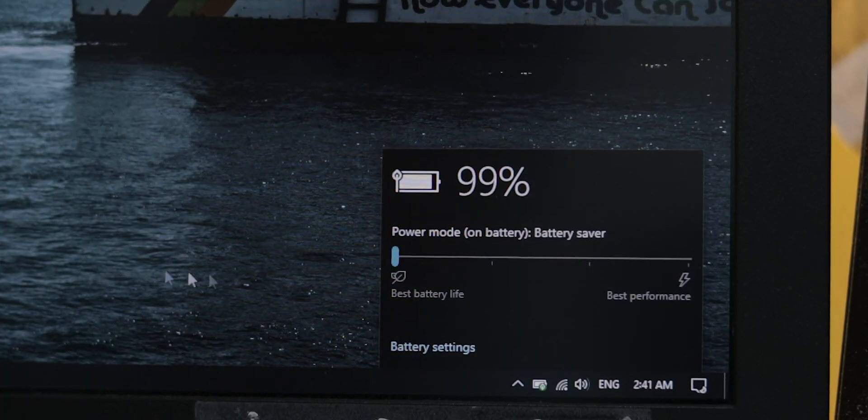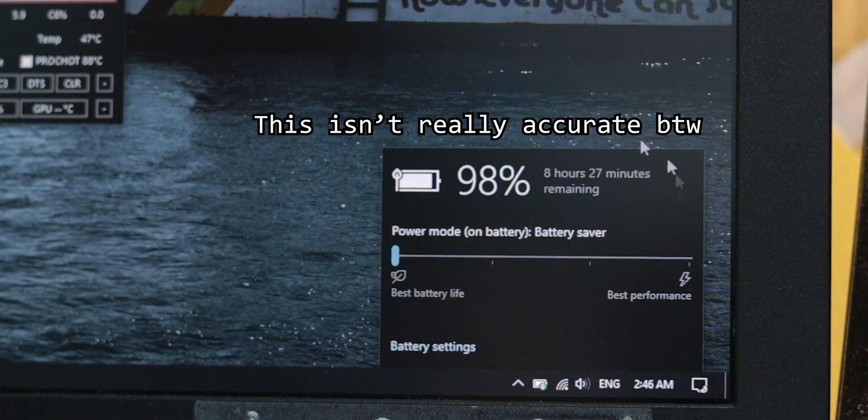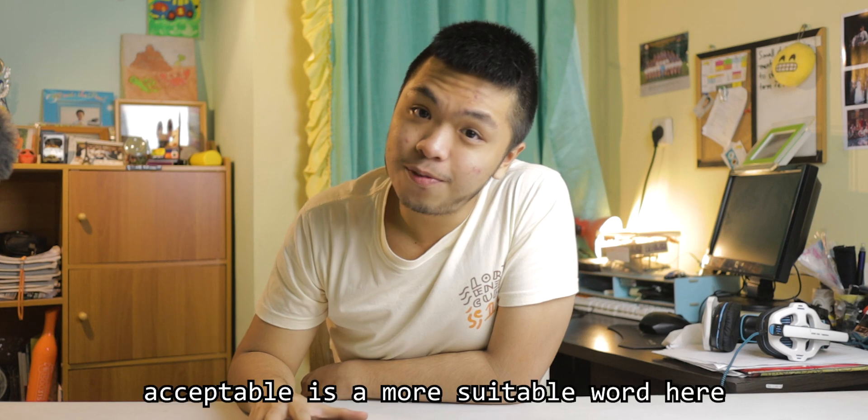Next up, battery. It was horrible — it was only lasting around two hours on light usage with battery saver on and 30% brightness. But after doing a clean install of Windows, it lasted 1.5 hours at 20%, which means around five to six hours total. If you're doing high-performance tasks like Premiere or Photoshop, expect one to 1.5 hours, but that's pretty good for a power-hungry gaming laptop with only a 48 watt-hour battery.